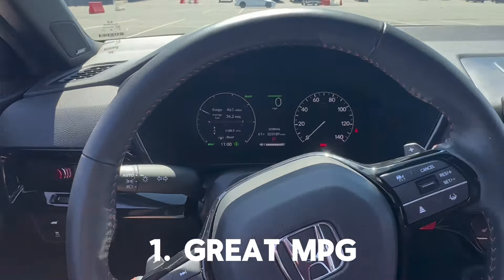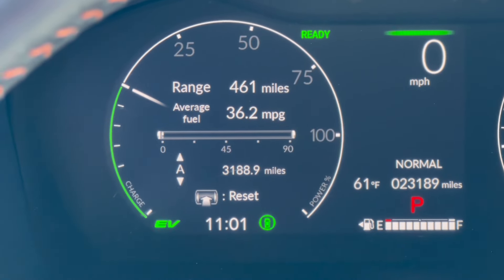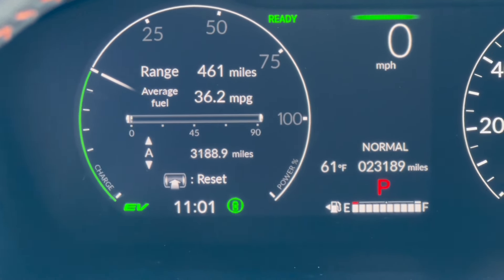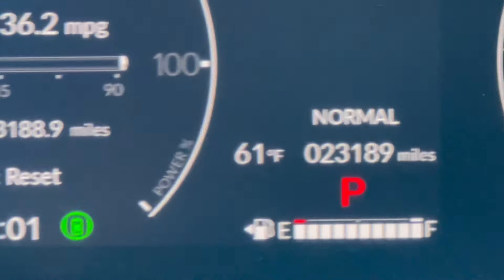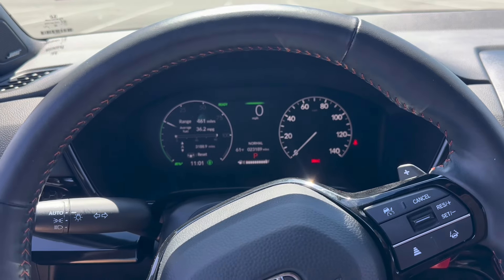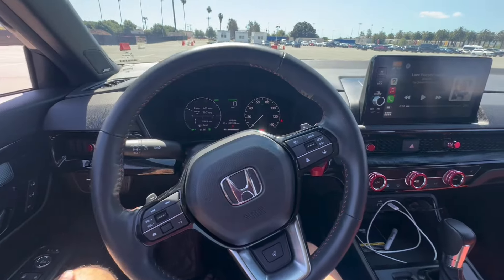First, fuel mileage. Great fuel mileage for how big this car is. Currently we have about 23,000 miles on this car — average is about 36 miles per gallon, rated at 37, so slightly lower, but most cars are like that. On the current tank we're getting about 40 miles per gallon. Most vehicles of similar size are getting around 19-21 miles per gallon, so to nearly double that in a CRV is really amazing.